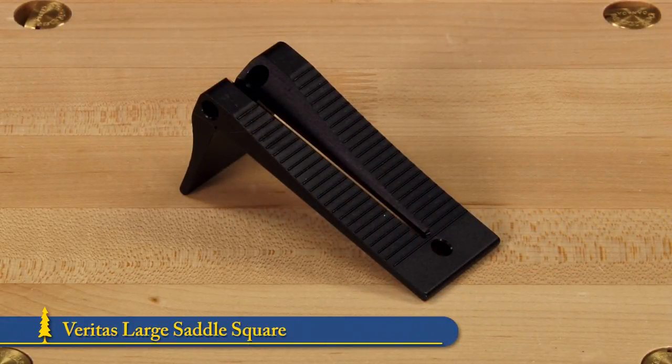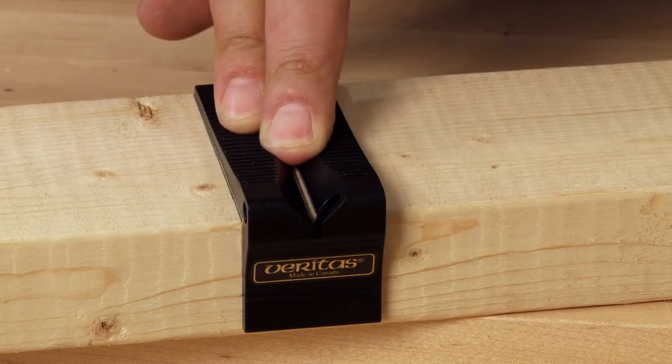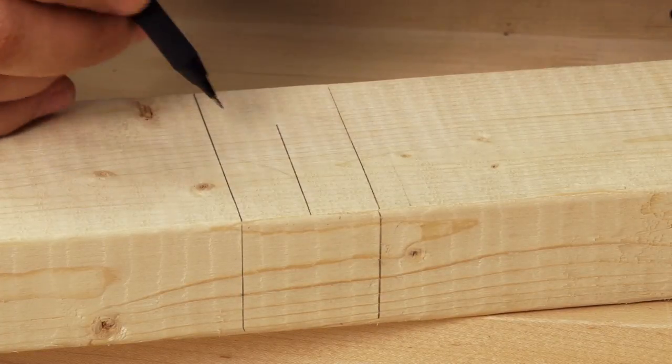Transferring marks from one face to another is much easier using a saddle square. The large saddle square is especially handy for framing because it's the same width as a 2x4 and has a cutaway in the middle for marking stud centers.